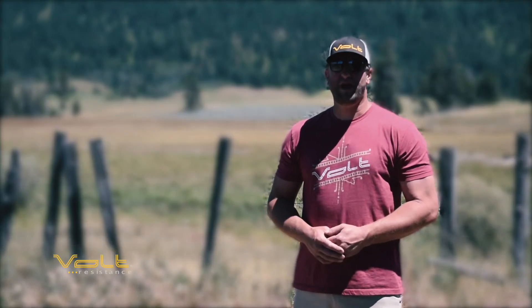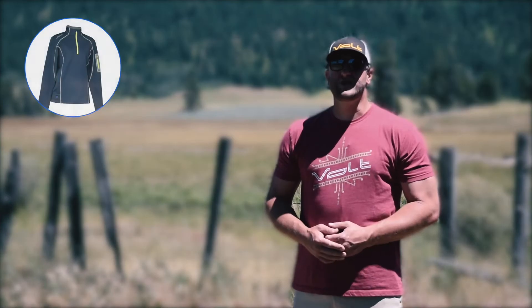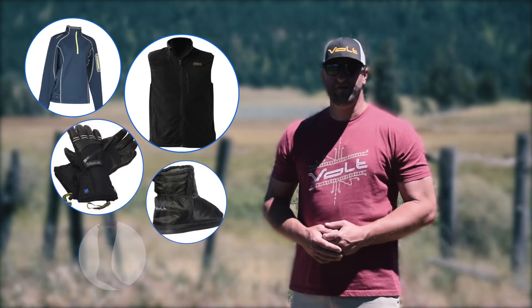Hello, I'm Colby with VoltHeat.com. At Volt, we specialize in heated clothing. It's what we know and it's what we do best. Heated jackets, vests, gloves, slippers, and socks.